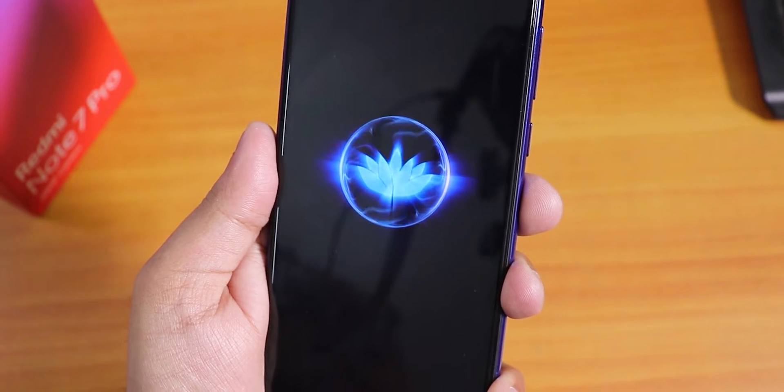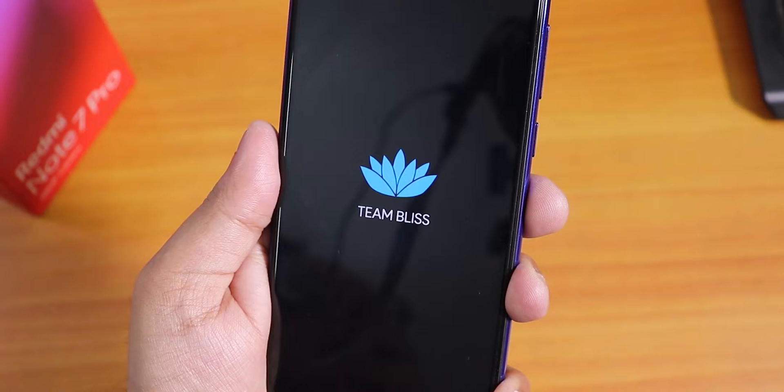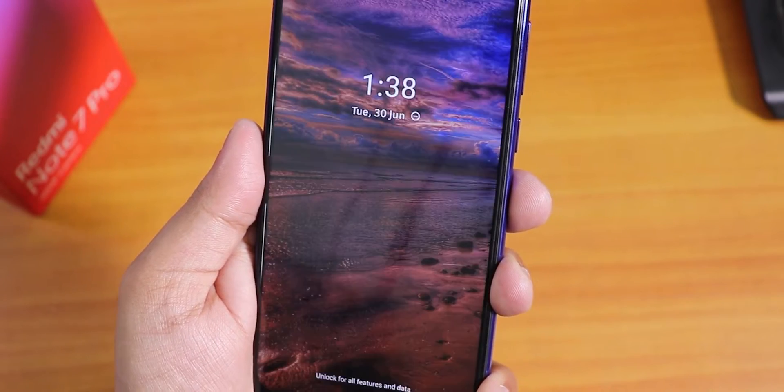What is up guys, this is Tito back with another video on the Redmi Note 7 Pro. Today I'm going to be showing you the latest Blizz ROM.